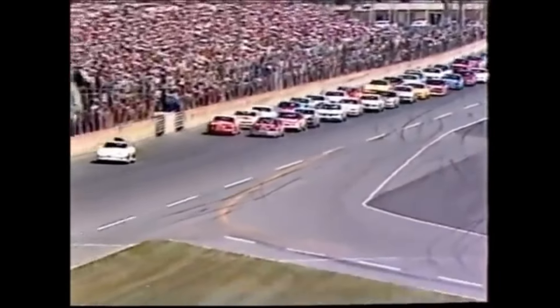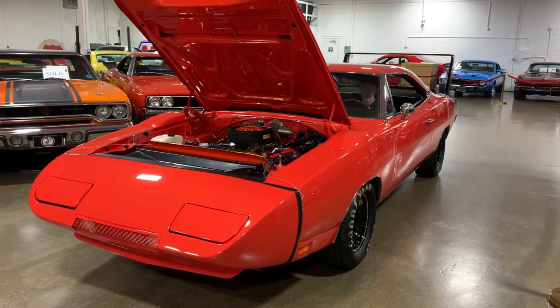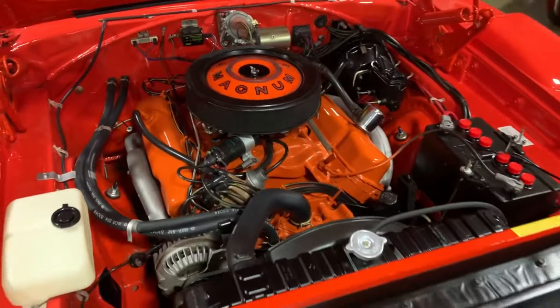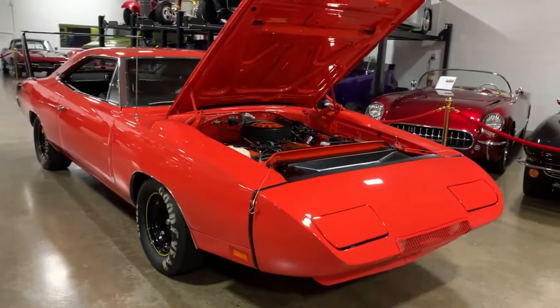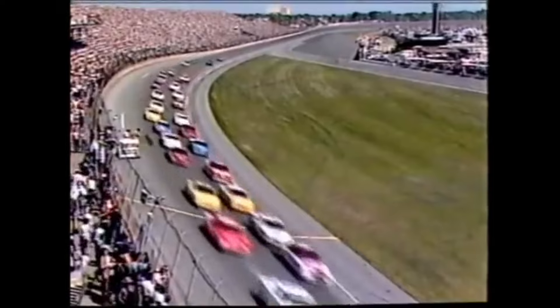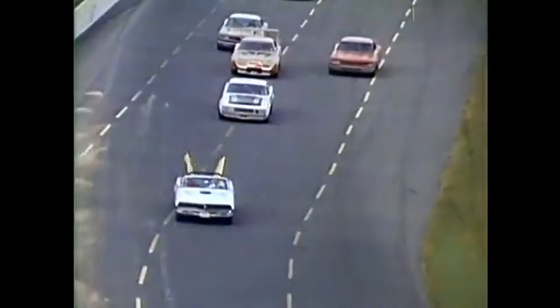Along with rules banning the Dodge Charger Daytona's unique brand of aerodynamic wackiness, NASCAR banned the use of large displacement engines. New rules kept the size limited to just 305 cubic inches — significantly smaller than the Daytona's 426-cubic-inch and 440-cubic-inch engine options. With the NASCAR rule changes and Dodge's winged wonder leaving for good, it put an end to the era where someone could buy almost the exact car they saw racing on Sunday. The Charger Daytona accomplished exactly what it set out to, and stands as one of the few cars in history so crazy and unconventional that it took pieces of motorsport legislation to stop it.